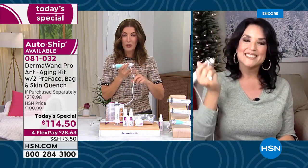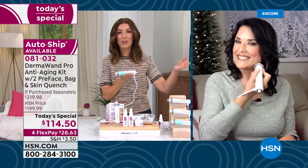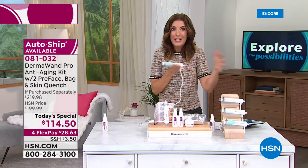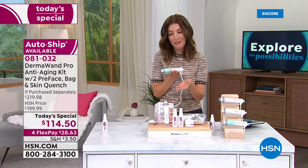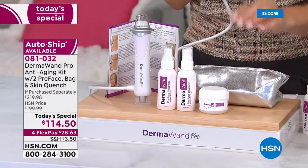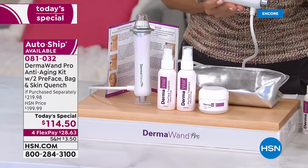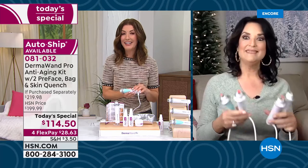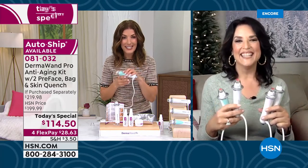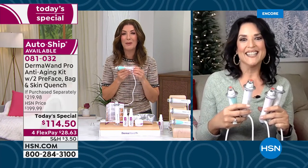It will be too late if you don't get in on our best value of the day. The last time we had a DermaWand today's special was nine months ago — we only do it once a year, and this year we don't even have as many as we did last year. So pick your favorite color — you're getting two of the pre-treatments, the Quench moisturizer, the carrying bag, the HSN guarantee, and you can get it on FlexPay for $28.63. Gray is going to be the first to go.